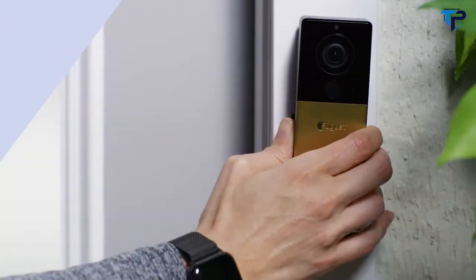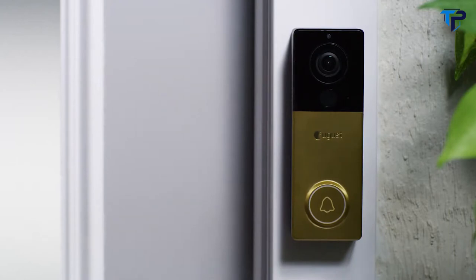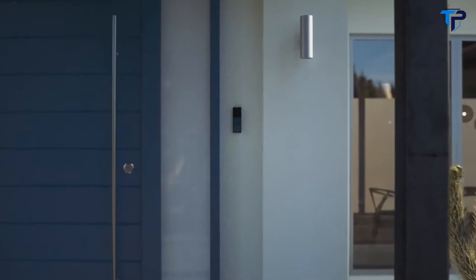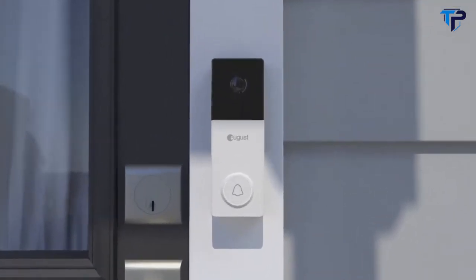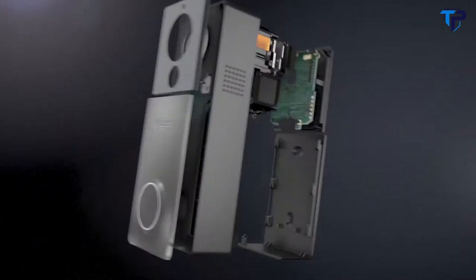Answer your door from anywhere with AugustView, the world's most advanced wire-free video doorbell. AugustView is made with your home in mind. With a variety of interchangeable face plates and a slim, sleek design, AugustView looks at home in any entryway. Manufactured using premium materials, AugustView is built to last. A high-performance sensor delivers crisp, realistic video right to your phone.